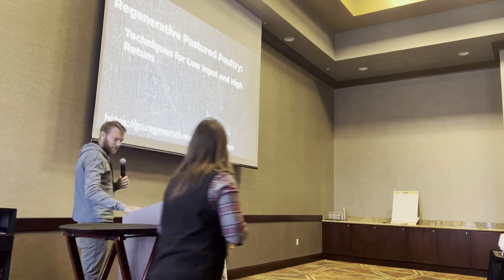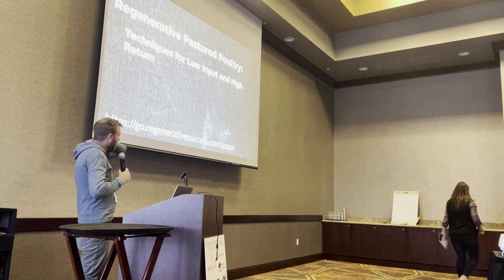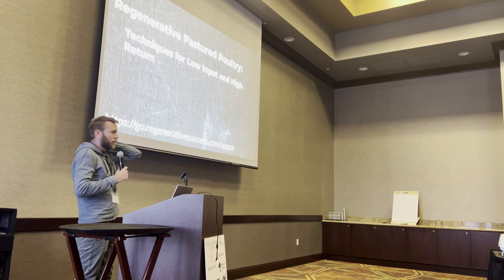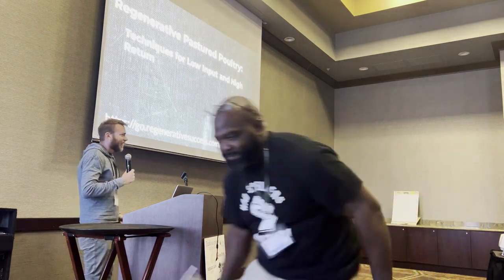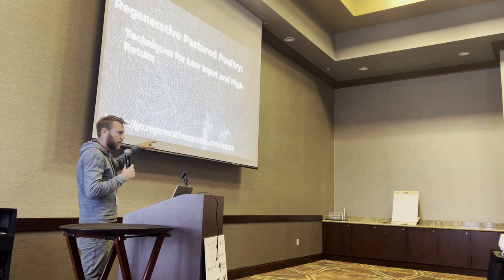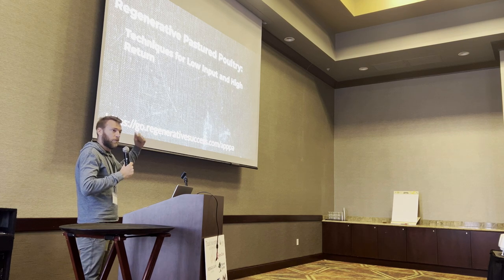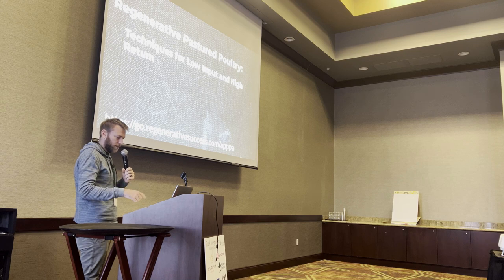Alright, there's going to be a lot of information here. If you want to run through this, you might feel like you just had a hard hose to the mouth. So if you're getting lost, here's a website — there's a link where you can get the slides to this presentation if you want to look at them afterwards. Just go to go.vergenosuccess.com.